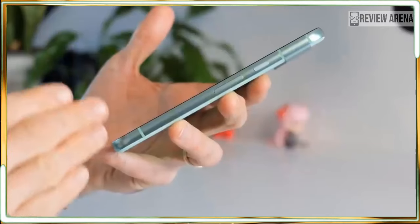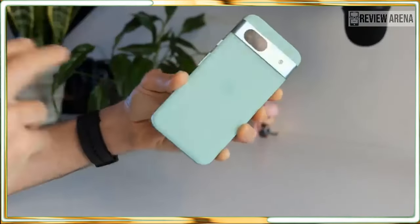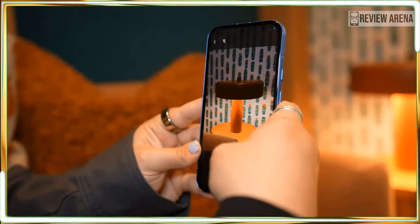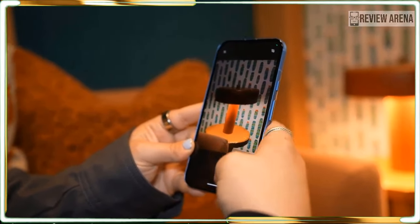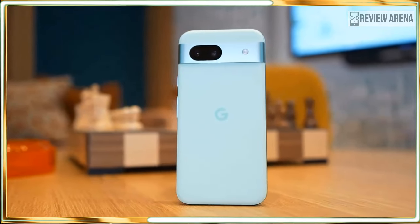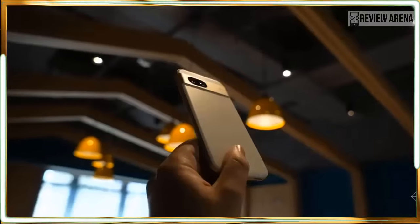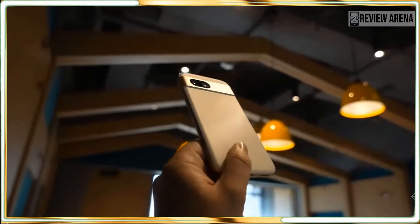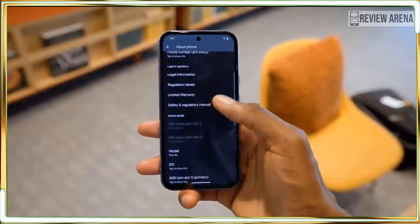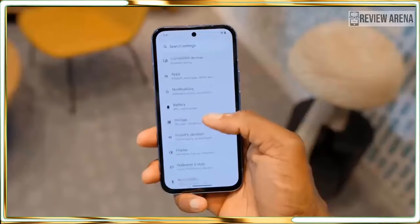Admittedly, the Pixel 8a and all of the Tensor G3 generation of Pixel phones are not top-performing phones. Any phone with a Snapdragon 8 Gen 2 or newer Snapdragon, and any recent iPhone, will outperform the Pixel 8a in benchmark tests. What does that mean in the real world? Not much. Unless you are playing the most demanding games or using advanced photo or video editing tools, the Pixel 8a will be enough to keep up. It ran all of my games including Call of Duty and Marvel Snap with no trouble — it just didn't run games as smoothly as the Galaxy S24 can.